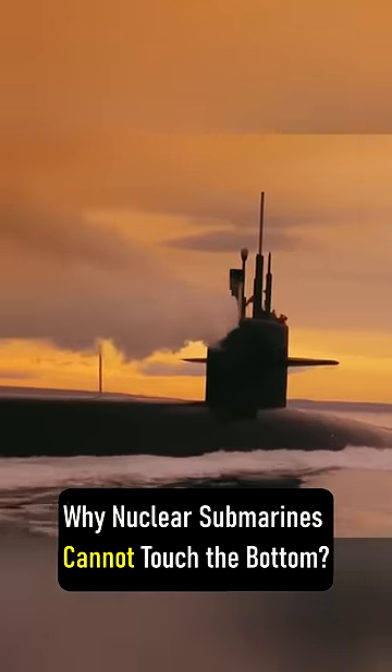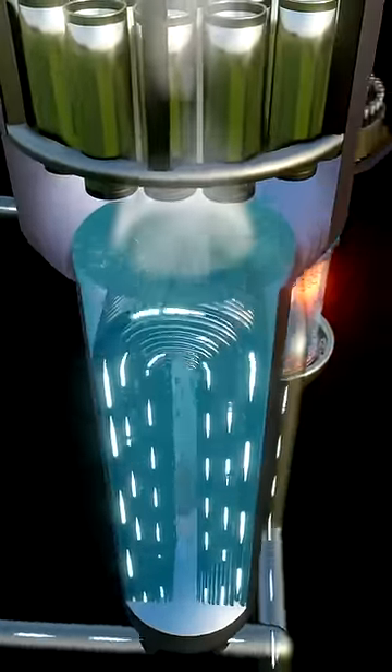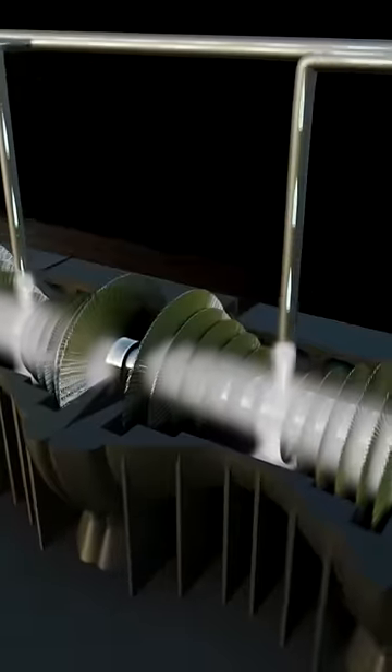Nuclear submarines use radioactive fuel to turn water into steam. The resulting steam rotates turbine generators, which produce electricity to propel the ship and power various onboard equipment. Radioactive materials release thermal energy in the process of nuclear decay.